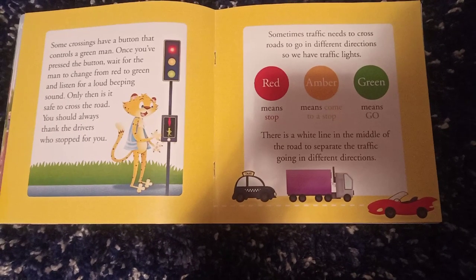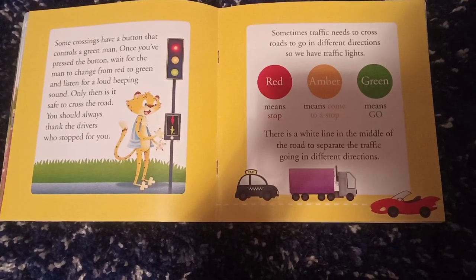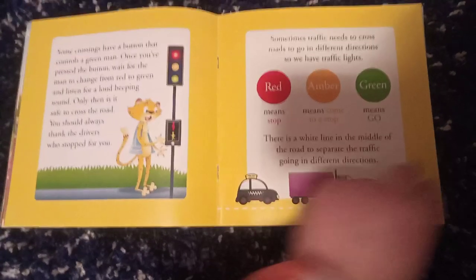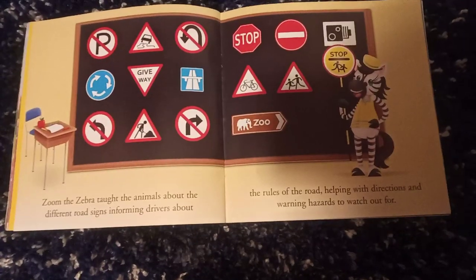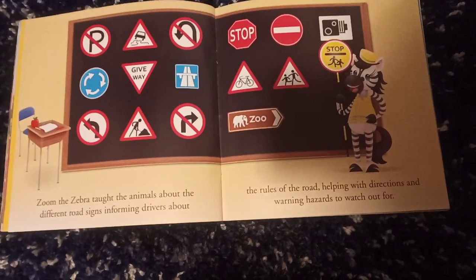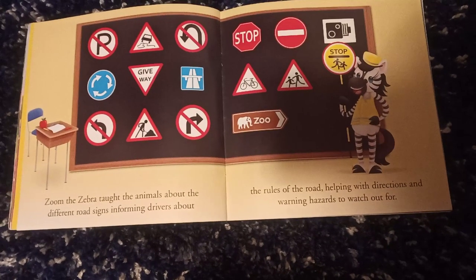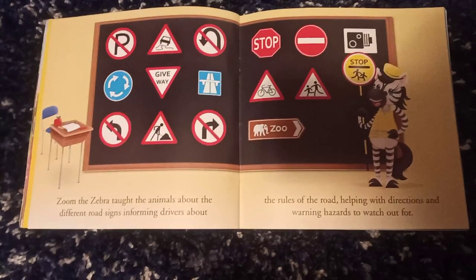There is a white line in the middle of the road to separate the traffic going in different directions. Zoom the zebra taught the animals about the different road signs, informing drivers about the rules of the road, helping with directions and warning about hazards to watch out for.